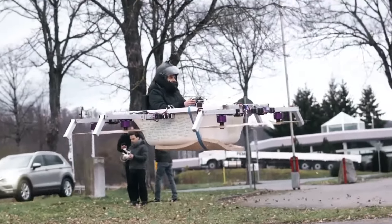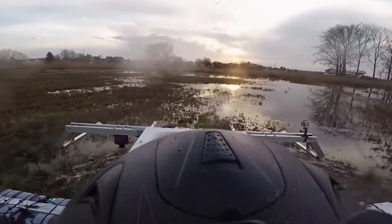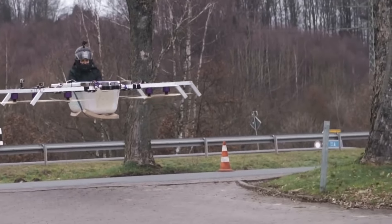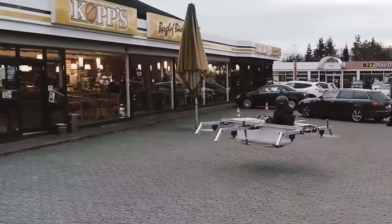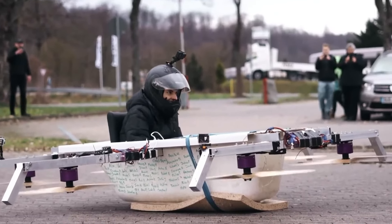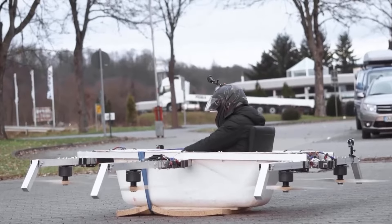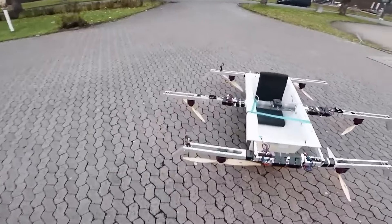During the adventure, a curious cashier even asked if the flight had been a success. While the concept may appear whimsical at first, the successful flight of this bathtub drone carrying a full-grown man over a considerable distance marks a significant step forward in drone and propeller technology, challenging conventional notions of personal aerial transportation and pushing the boundaries of what is achievable in the skies.